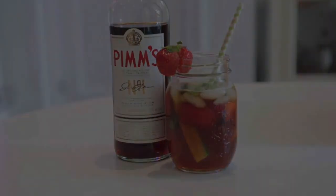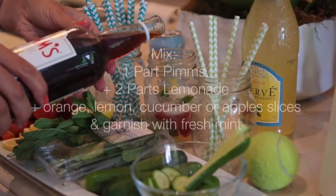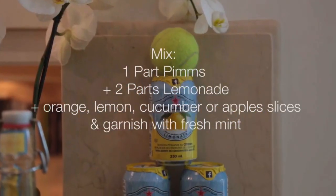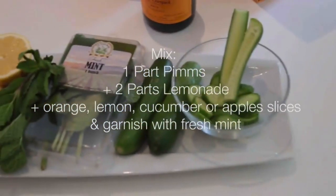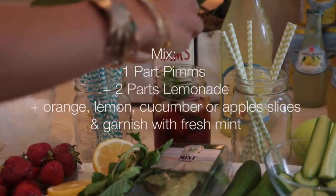Pimm's, the most popular drink in England just after tea, is a staple at Wimbledon and it's perfect on a hot English summer's day. Just use one part traditional Pimm's number one with two parts lemonade, and then feel free to add orange, lemon, apple, and cucumber slices. Be sure to garnish with fresh mint.